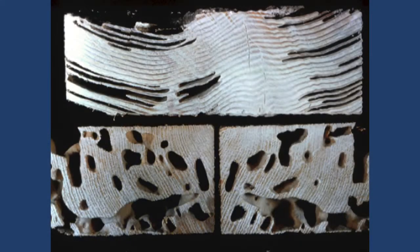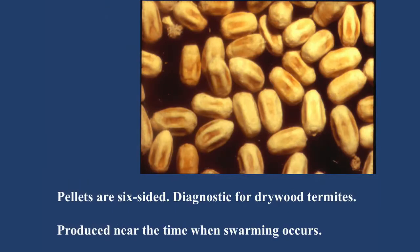Drywood termite feeding damage is easy to identify. This is subterranean termite damage up top — you can see where they're feeding in the summer and spring wood. Drywood termites always leave damage that looks like Swiss cheese, and there are always these pellets associated with them. They're quite diagnostic. If you look at the pellet under a hand lens, there are six sides to it. That is definitive — when you find a wood pellet like that, it is only a drywood termite; no other insect produces such a pellet. That's what inspectors are primarily looking for — these pellets and damage to the structure itself.